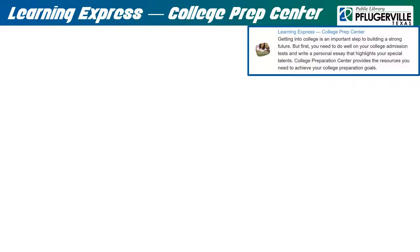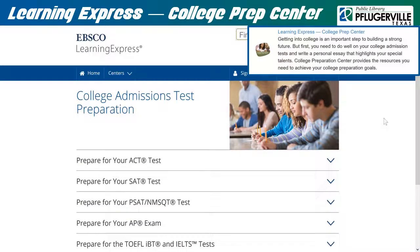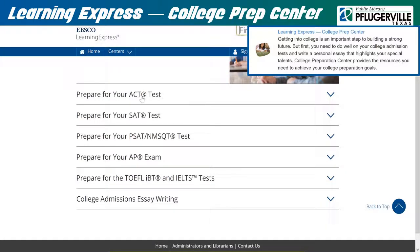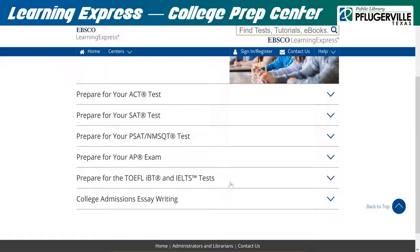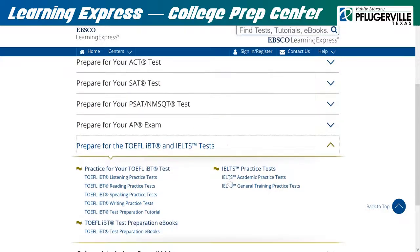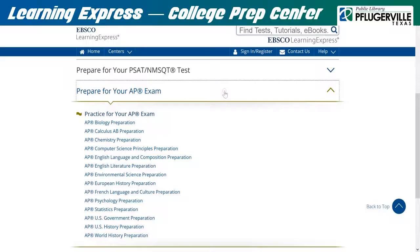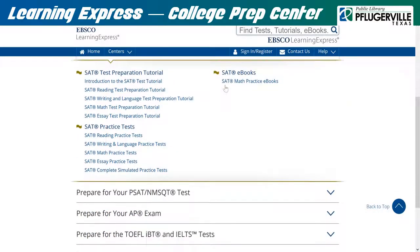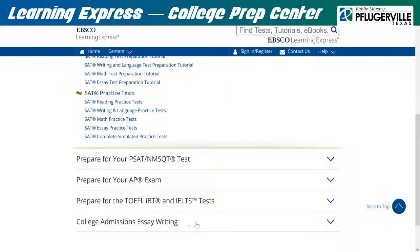Learning Express College Prep Center: The resources found here will help you prepare for your admissions exams for getting into college. ACT, SAT, PSAT, AP, TOEFL, and more are all covered here with tutorials, practice tests, and e-books to help you maximize your scores. There is also a section with e-books regarding how to write an effective college admissions essay. Be sure to log in to your Learning Express account and have a look at these great tools when studying for your exams. You'll be glad you did!